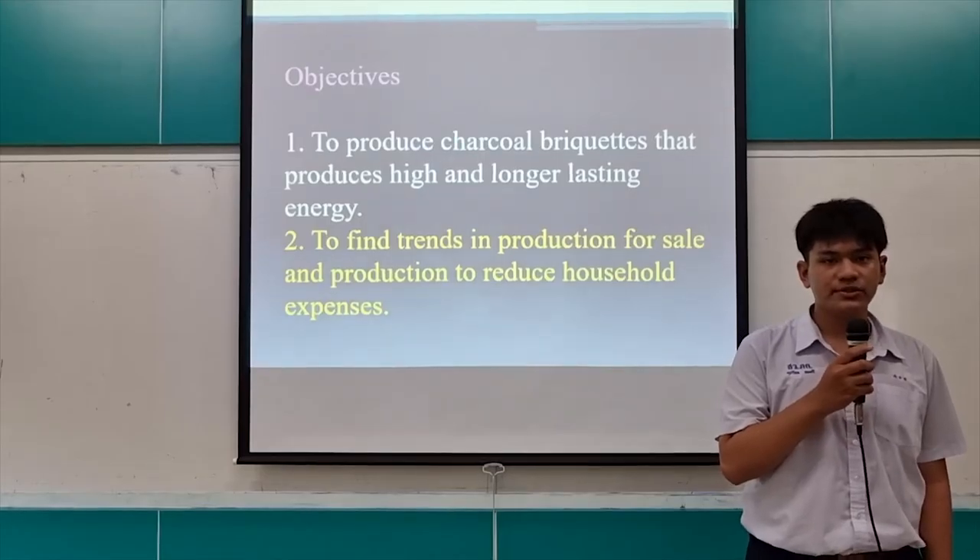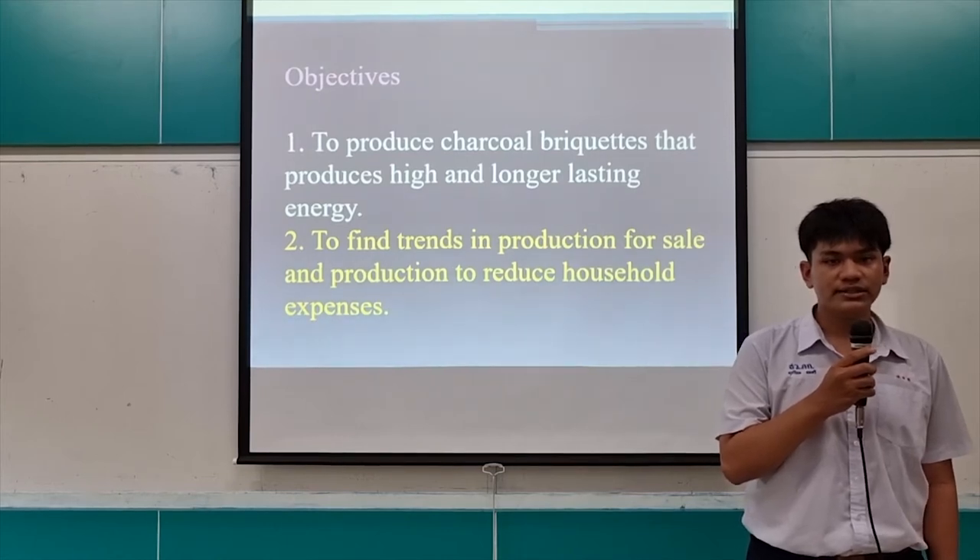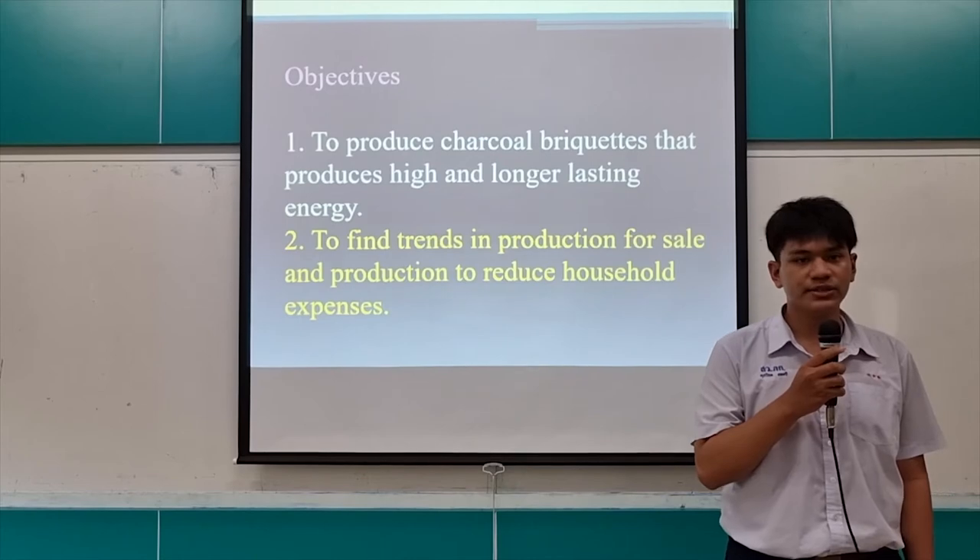Our objectives: first, to produce a coal that produces high and longer lasting energy; second, to support production for sales and to reduce household expenses.